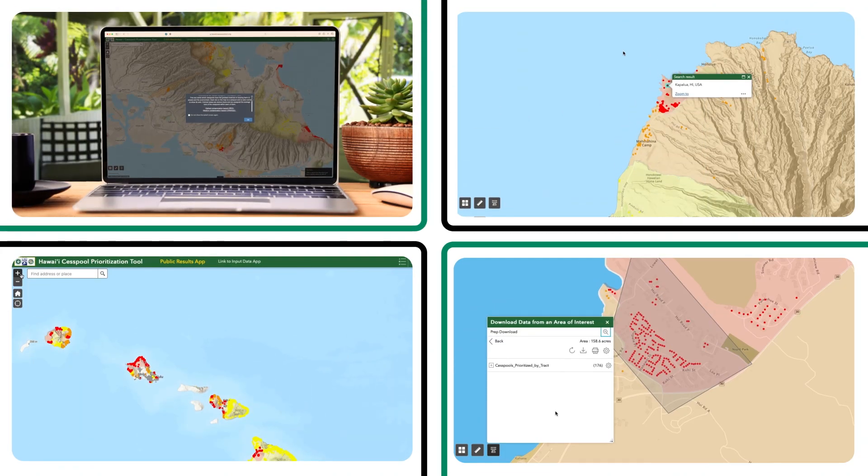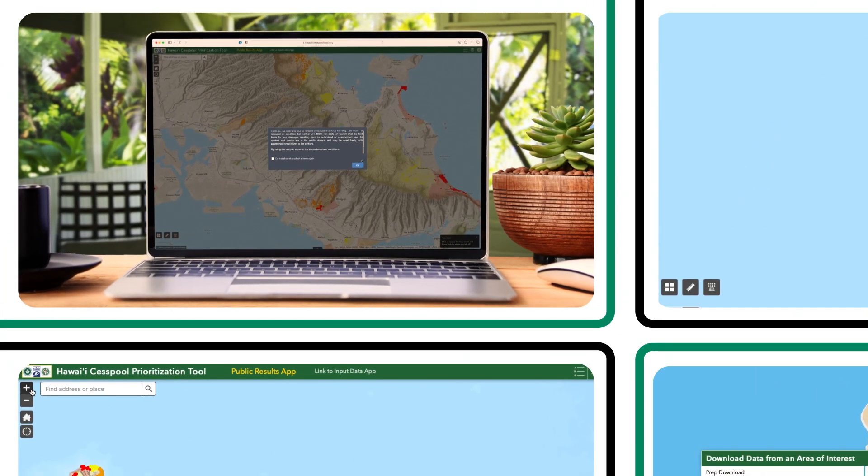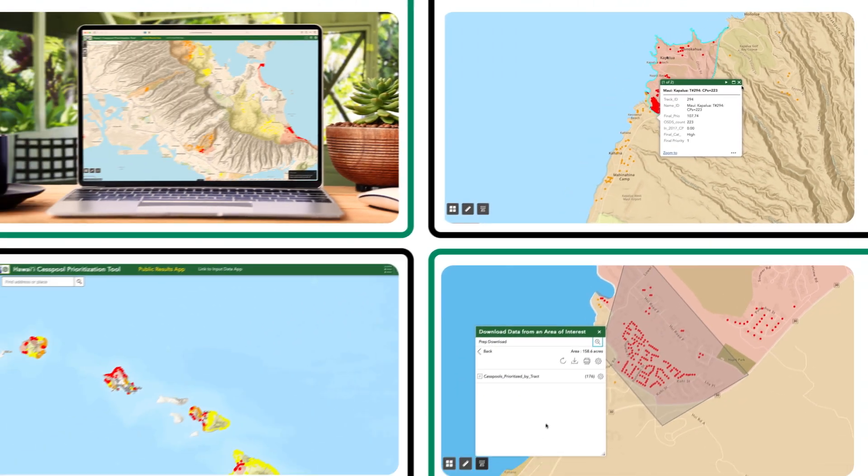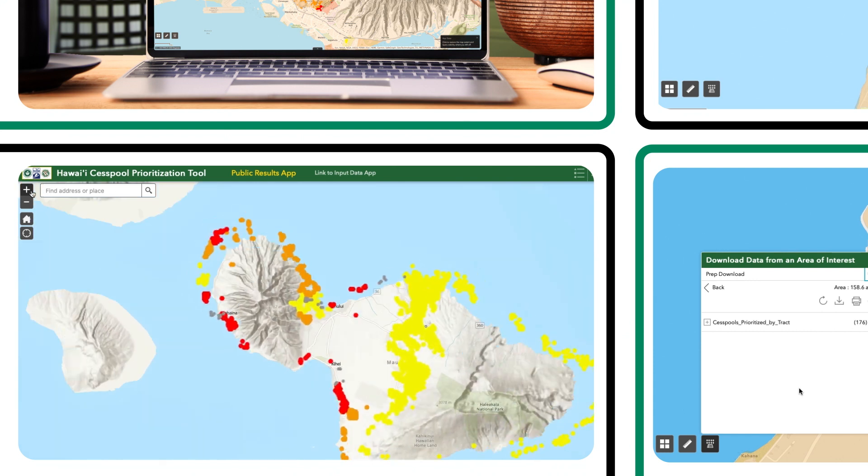The Hawaii Cesspool Prioritization Tool, or HCPT, was created to visually communicate the areas where cesspools have the greatest impacts on human and environmental health.